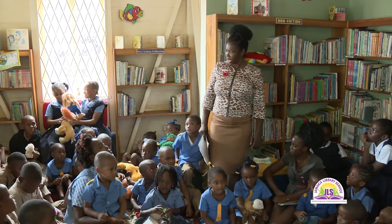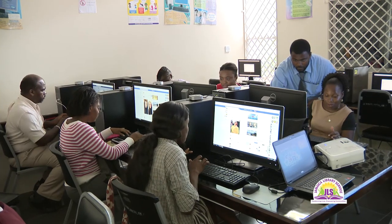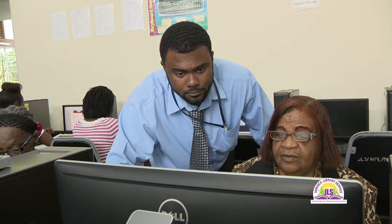The Negril Branch Library's ongoing process of training, transformation, and innovation ensures open access to information and lifelong learning.